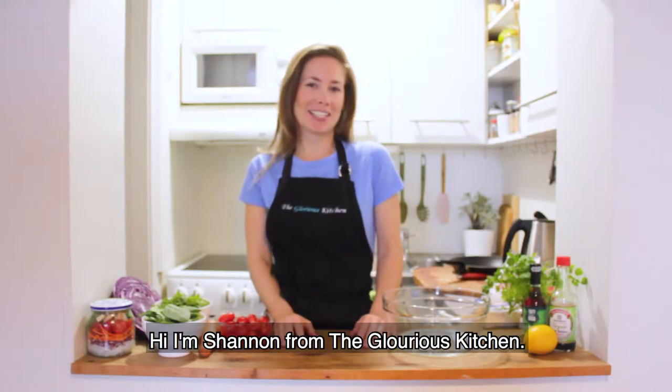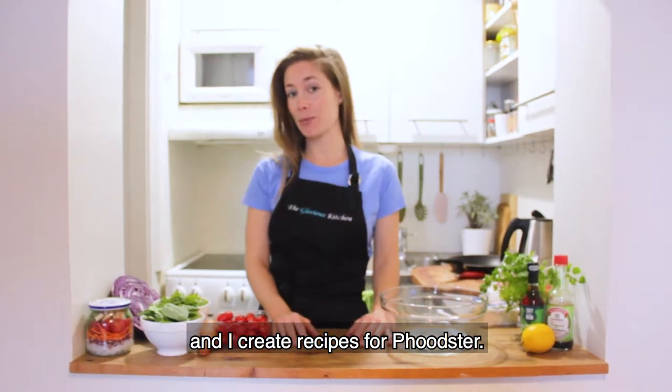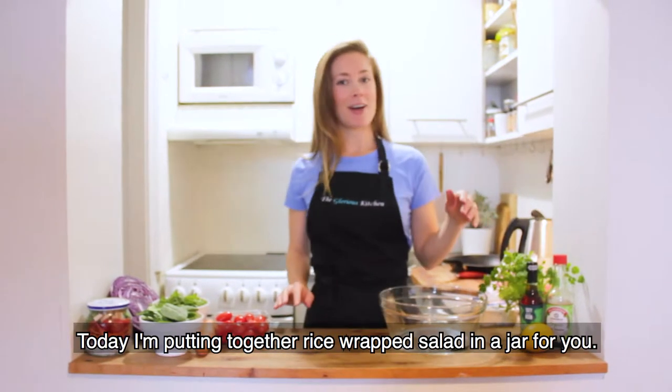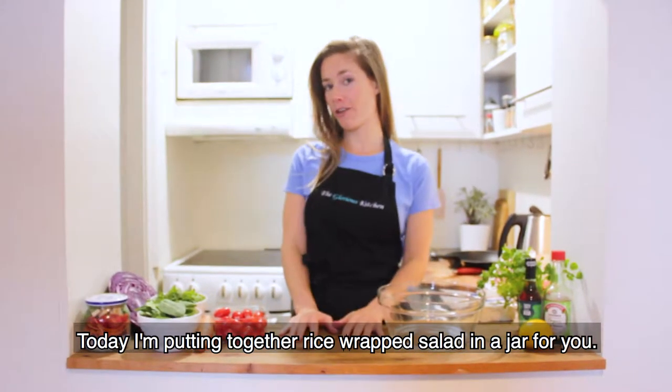Hi, I'm Shannon from The Glorious Kitchen. I'm a holistic nutritionist from Canada and I create recipes for food stir. Today I'm putting together a rice wrap salad in a jar for you.